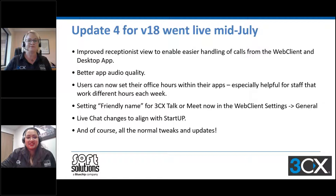Thank you Megan. Hi everyone, Anisha here. So let's dive into the updates. Update four for version 18 went live in mid-July, so it's been around for quite a while now. The key enhancements in update four were the improved receptionist view, better app quality, being able to set office hours, setting friendly name, and live chat changes which were further improved in update five. To use the receptionist view, you need to ensure the user is designated as a receptionist in the management console. For setting office hours and break times, you can do so in the web client under Settings > Status > Status Scheduler — that's no longer in the management console.